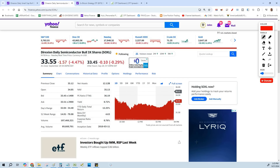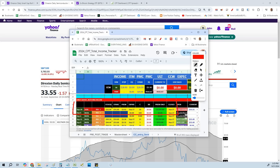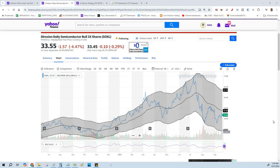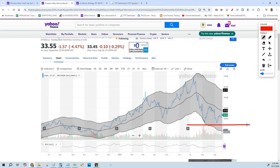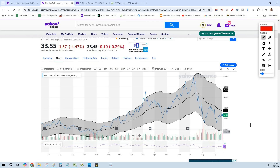I currently have a cash-secured put open on SOXL — 1,000 shares at the 31 strike. There's a reason for that strike. Recently it had a double bottom around 25, which had everything to do with the Nasdaq selling off hard. We played the 25 level, got involved at 29 and then 27, and knew at 25 we'd be good. We could still write a covered call at 26 or 27 and get out of the trade, and that's exactly what happened.